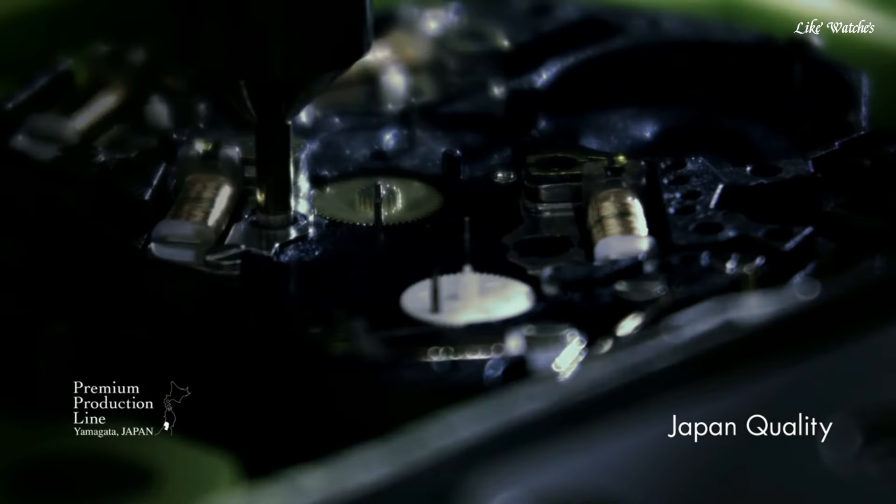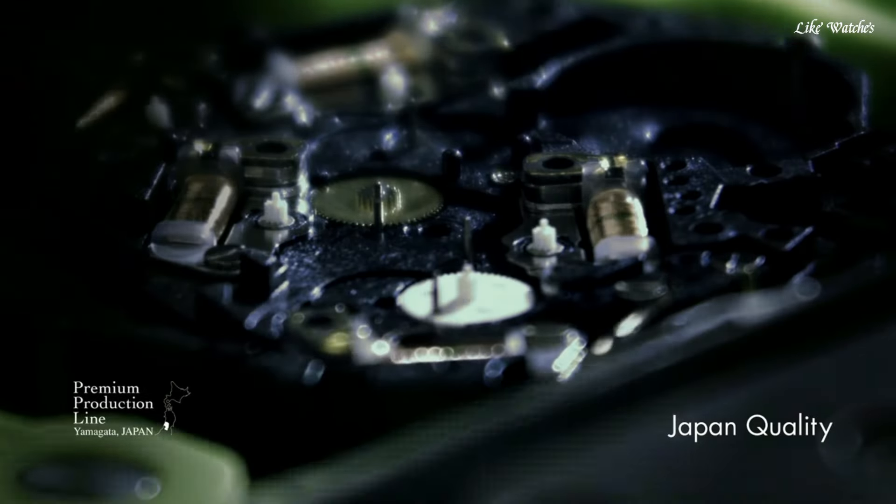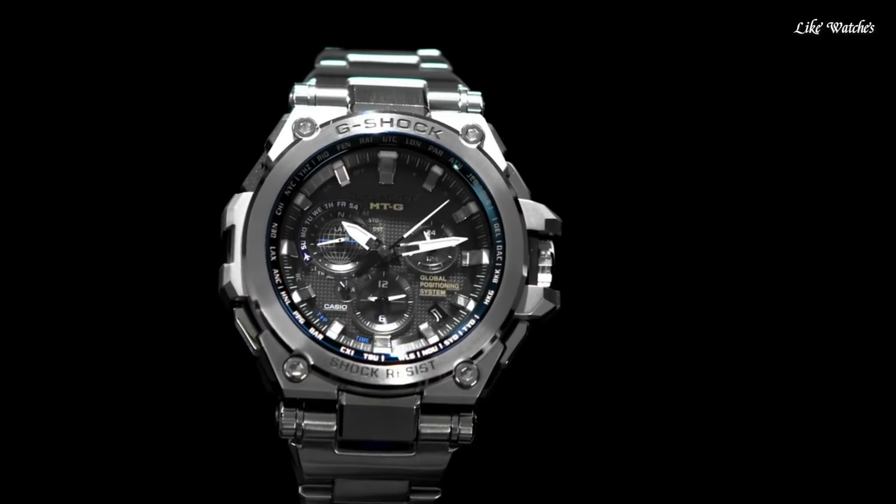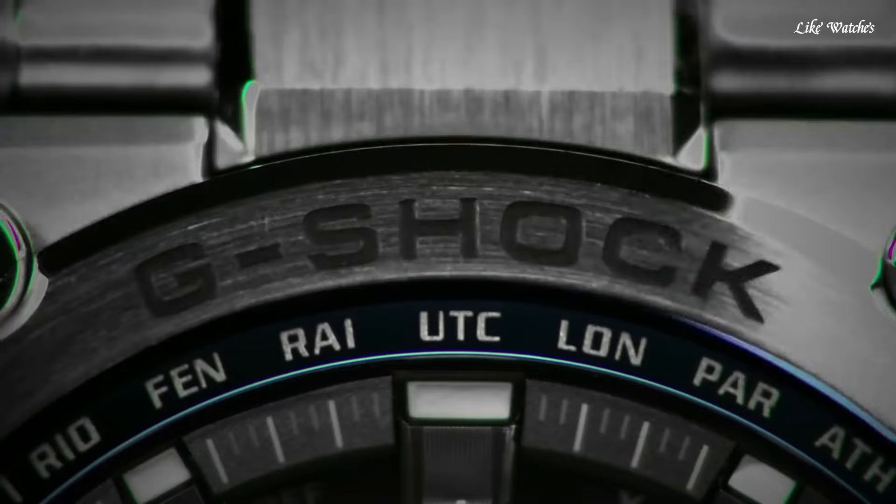The following features are equipped: GPS, radio-controlled, world time, chronograph, countdown timer, alarm, perpetual calendar, date, day, backlight, glowing hands, glowing markers.